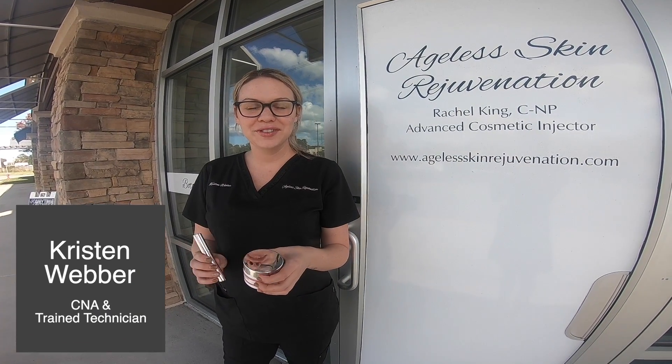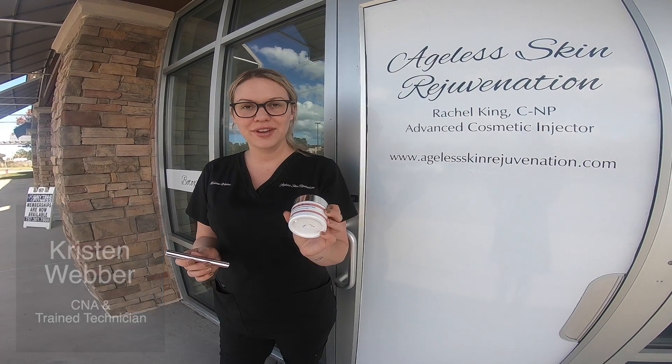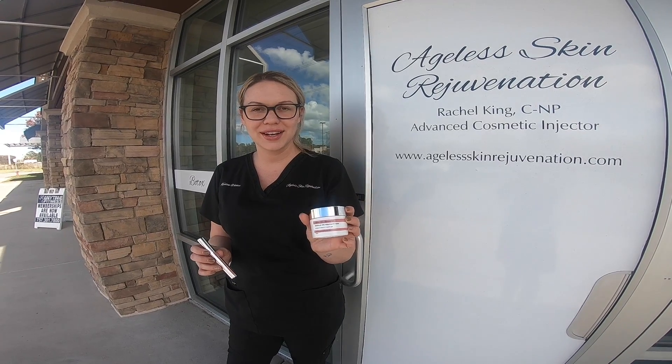Hi guys, it's Kristen from Age of Skin Rejuvenation. I just wanted to show a couple of our favorite products from our ASR skincare line.